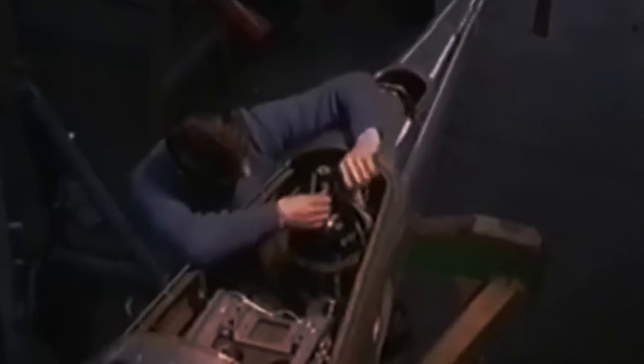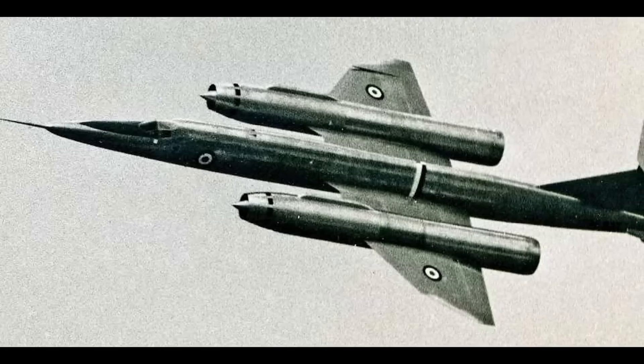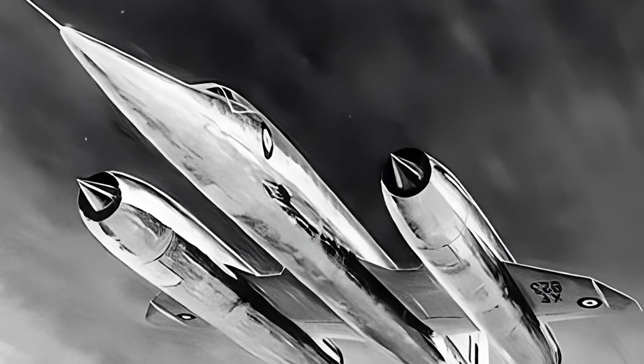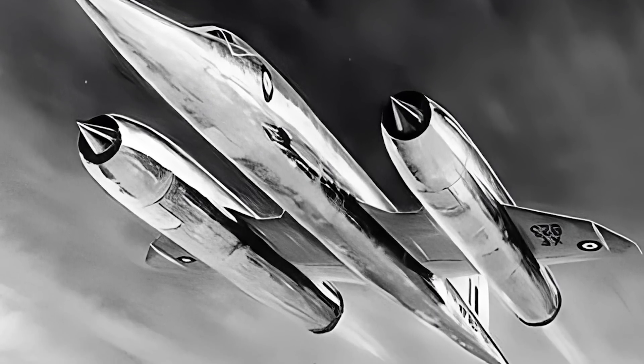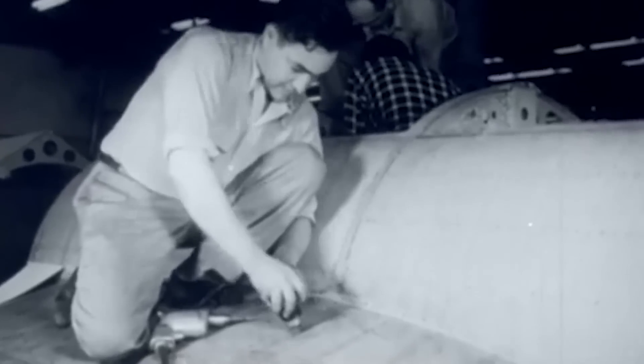In the early 1960s, the Bristol 188 blazed through the tumultuous Cold War skies, a product of the intense race for technological dominance between East and West. The most expensive British research aircraft project at the time of its creation, this state-of-the-art steel marvel was built to push the boundaries of supersonic flight and conquer speeds beyond Mach 2. Nicknamed the Flaming Pencil, its needle-like fuselage and swept-back wings epitomized the peak aerodynamics of the era, a futuristic testament to British innovation and engineering prowess.